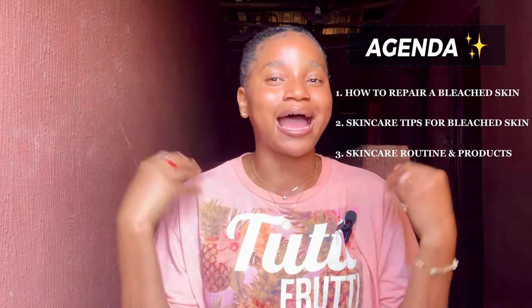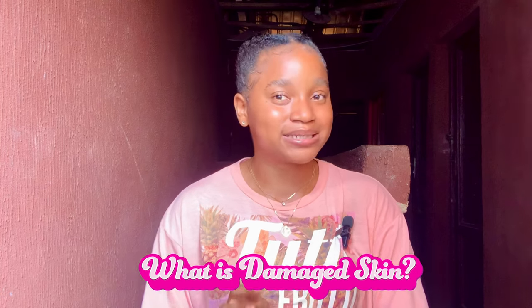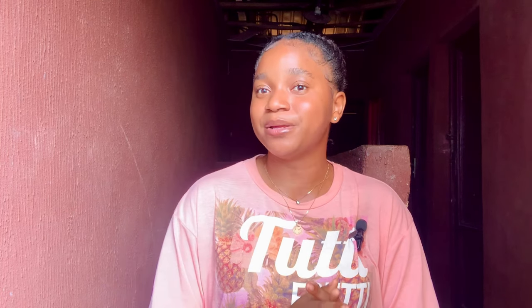What does damaged or bleached skin actually mean? Damaged skin simply means a skin that is suffering from hyperpigmentation, a skin that is always feeling dry and flaky, and a skin that is always itchy. Bleached skin is a skin that was actually damaged from the use of bleaching products — products that are damaging to the skin.